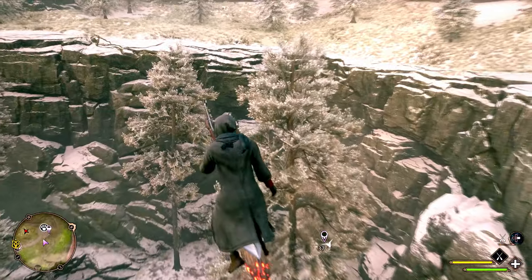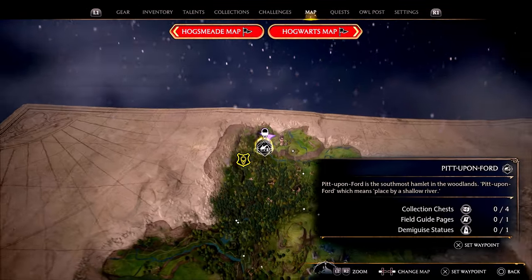What is going on guys? Grave here today. I'll talk about the different areas in Hogwarts Legacy where you can find Nifflers.